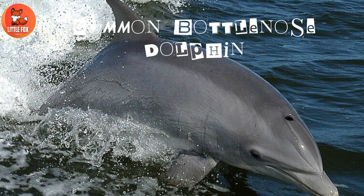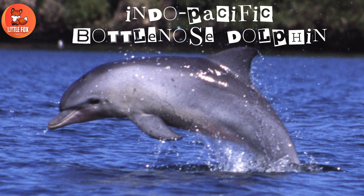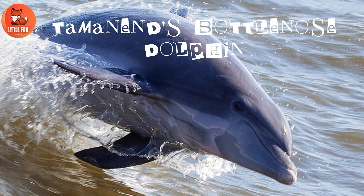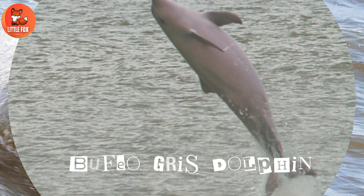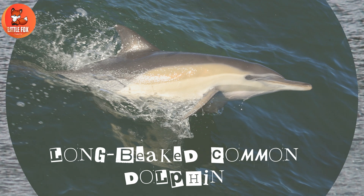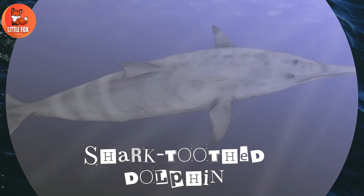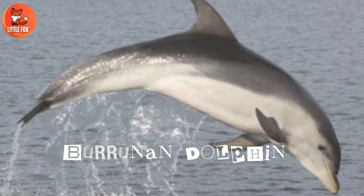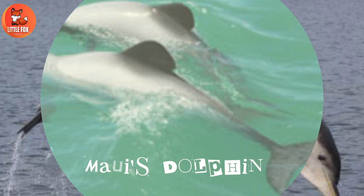Number 53: Common Bottlenose Dolphin. Number 54: Indo-Pacific Bottlenose Dolphin. Number 55: Tamanin's Bottlenose Dolphin. Number 56: Bufeo Gris Dolphin. Number 57: Long-Beaked Common Dolphin. Number 58: Shark-Toothed Dolphin. Number 59: Burrunan Dolphin.